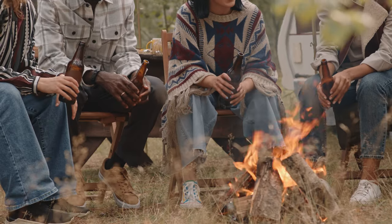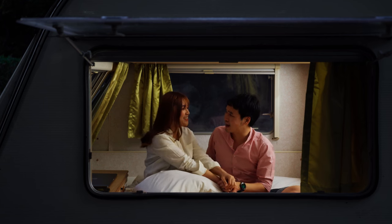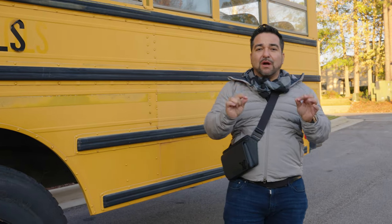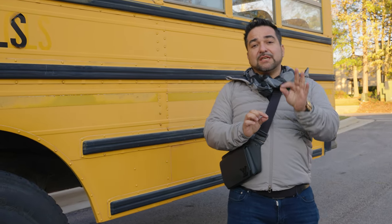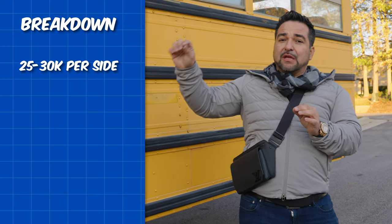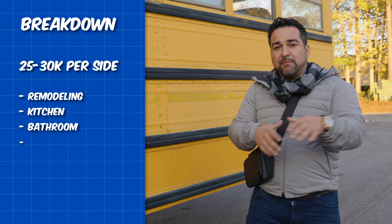People want to come out not because they want to stay in a school bus, but because it's affordable for that area and they get to be in the outdoors. If they get cold, they go inside. They can hang out on top on the nice deck, sleep inside — it'll be really nice and well remodeled. What is it going to cost?